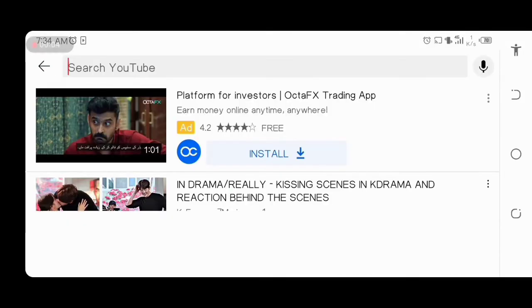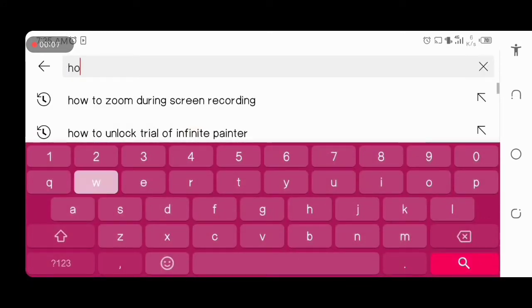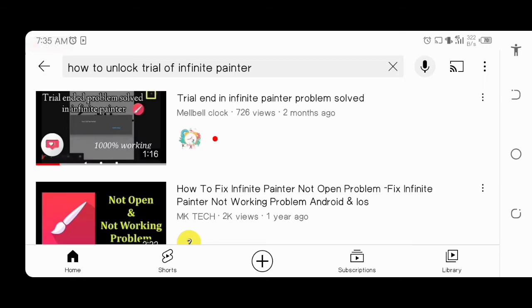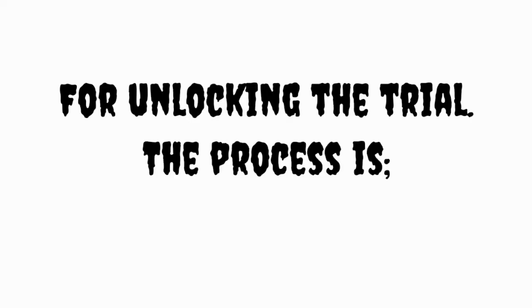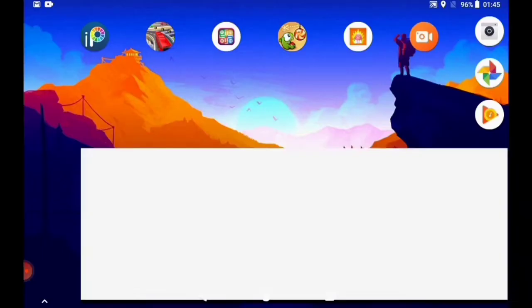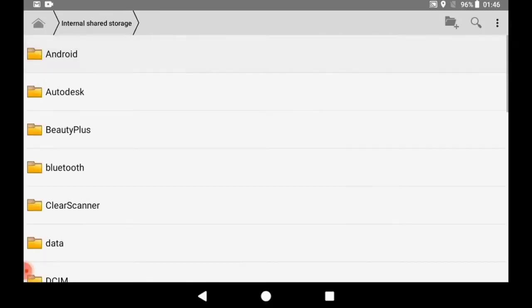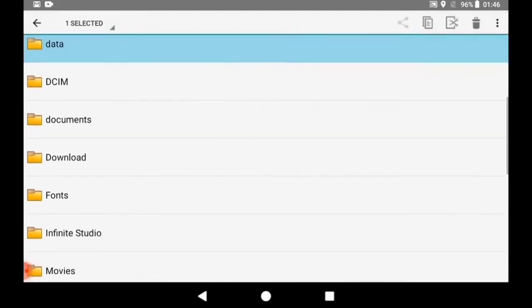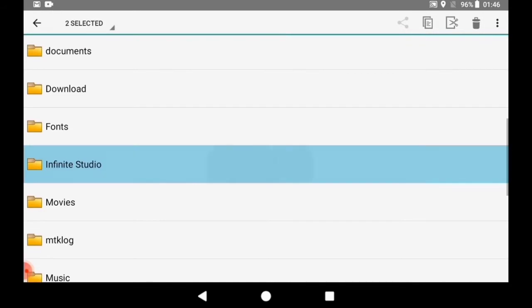Open YouTube. Search: how to unlock trial of Infinite Painter. Then click on the video of MelBellClock. The process of unlocking the trial is: go to file manager, select the folder data and Infinite Studio, then delete the folders.